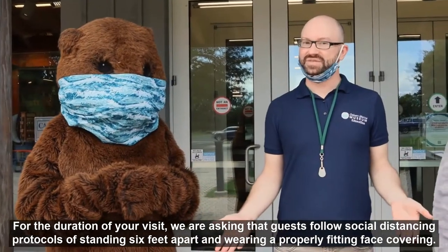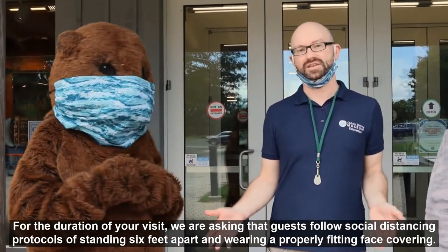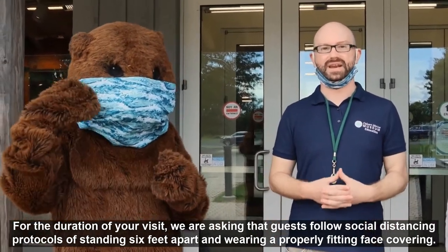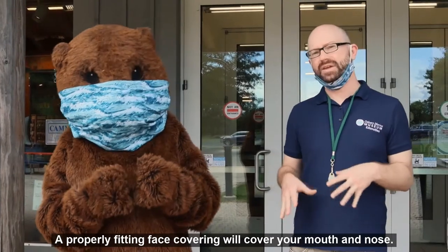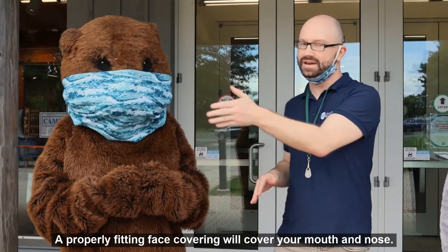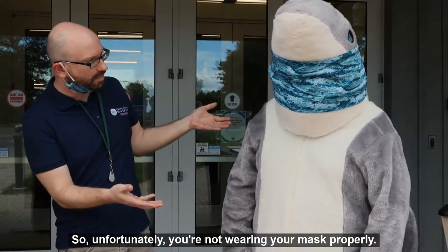For the duration of your visit, we are asking that our guests follow social distancing protocols of staying six feet apart and wearing a properly fitting face covering. A properly fitting face covering will cover your mouth and nose, so unfortunately if you're not wearing your mask properly, please adjust it.